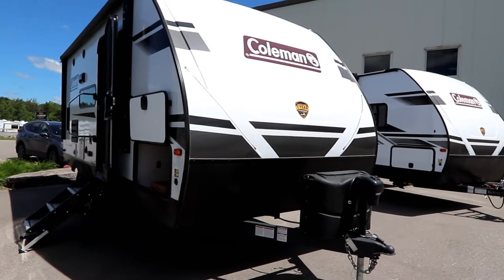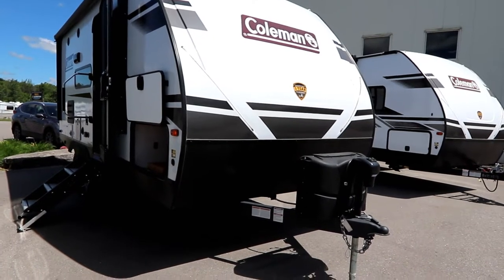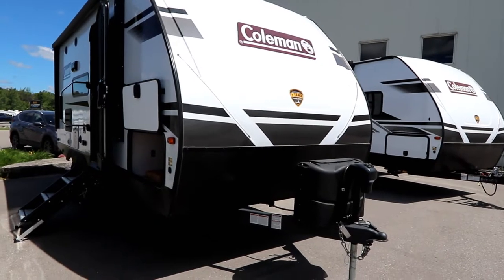In previous videos I've spoken to the ability to carry cargo and how many trailers don't have that or have a respectable amount. Well, we have way more than we're ever going to need here.